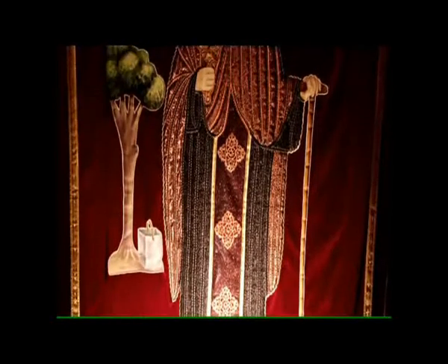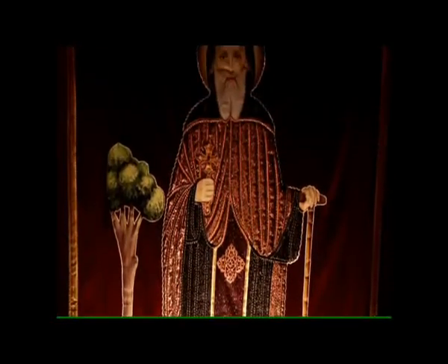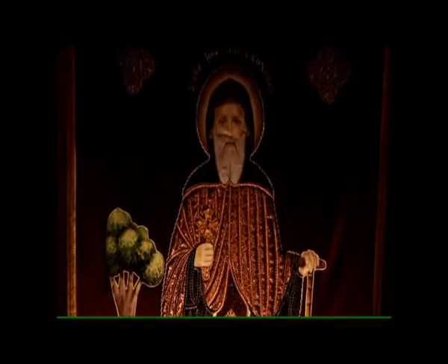The Church of St John the Short, whose Feast of Departure is celebrated on the 20th of the Coptic month Baba, is located at the south-eastern corner of the monastery.